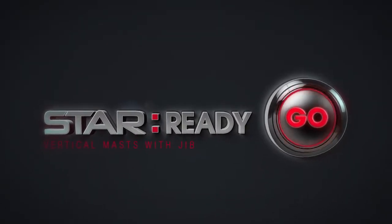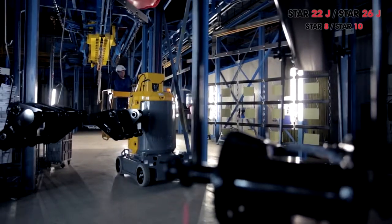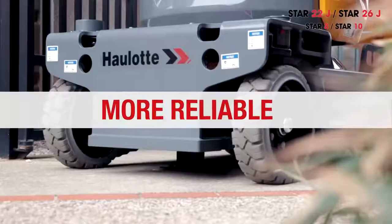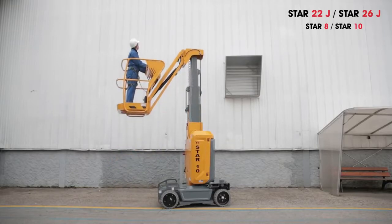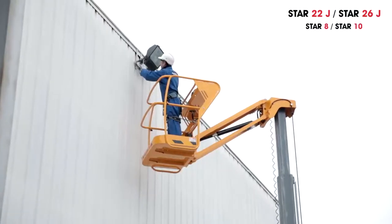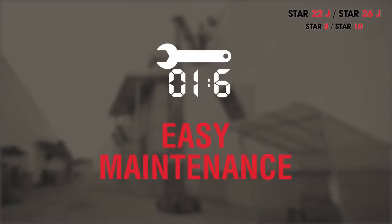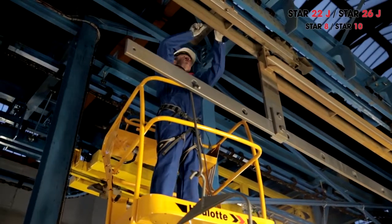Everything's changing with the new Star range — except the name. Even more agile, more robust, and more reliable, the Star range is packed with performance to boost your business. Star means choosing easy solutions for 22 or 26 feet vertical masts with jib, to provide maximum efficiency and safety. Star is an uncompromising machine combining agility and durability with easy maintenance and simple transport — the ideal solution to carry out daily tasks aloft.